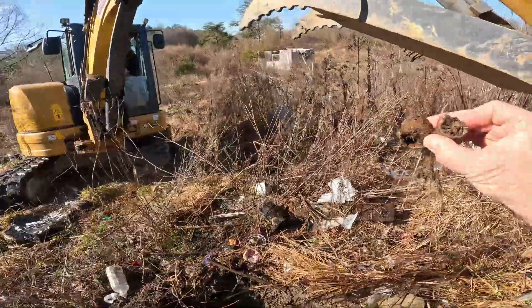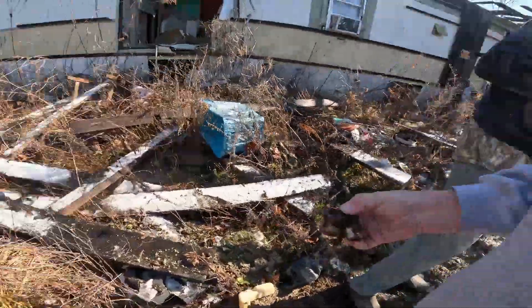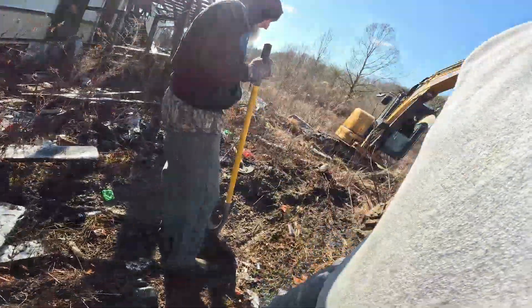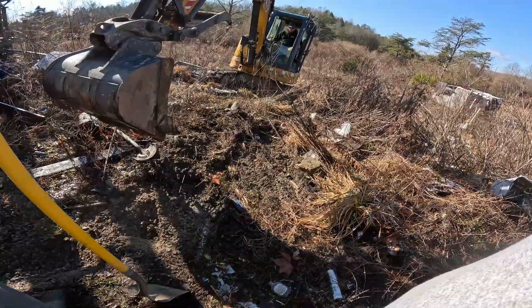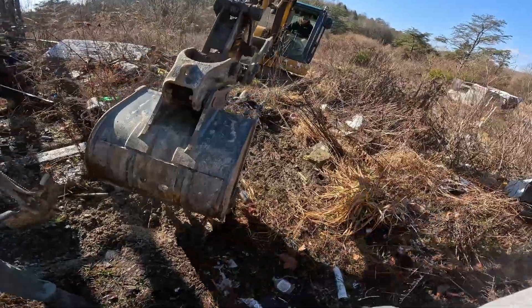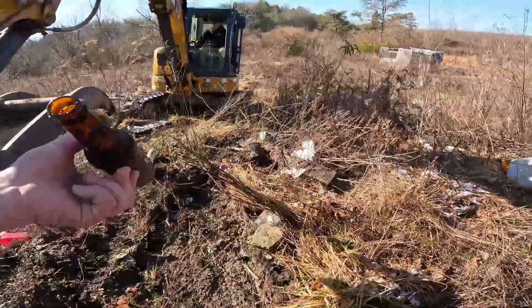Someone found a socket set — got two of them. This job's paying off already. Still haven't found the pipe yet. We don't need any more broken glass up here — there's already plenty on the job site. We spot a beer bottle — no more glass needed out here.